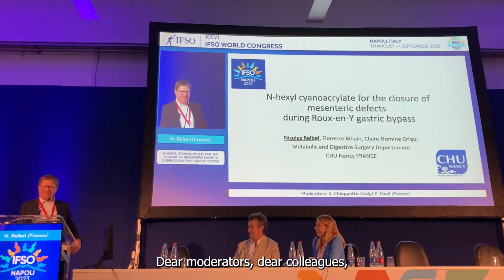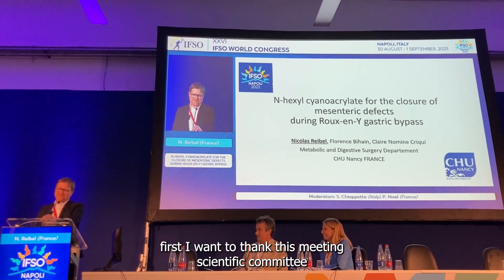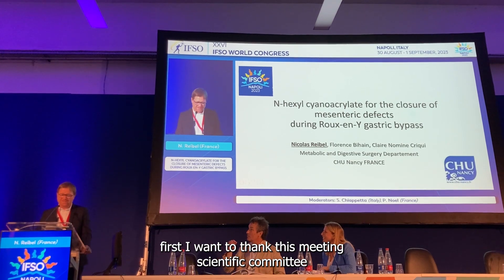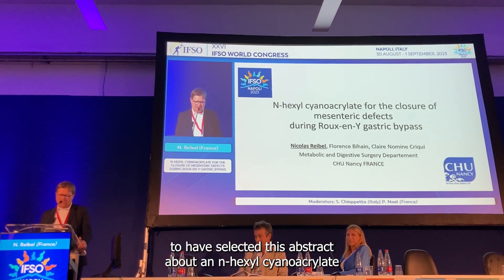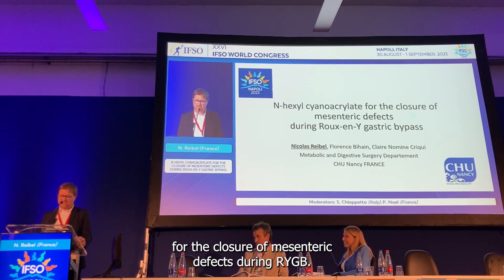Dear moderators, dear colleagues, first I want to thank the Scientific Committee for having selected this abstract about N-exyl cyanoacrylate for the closure of mesenteric defect during Roux-en-Y gastric bypass.